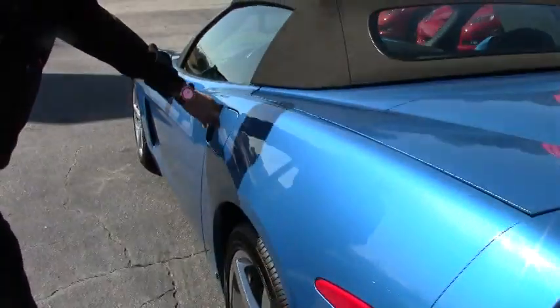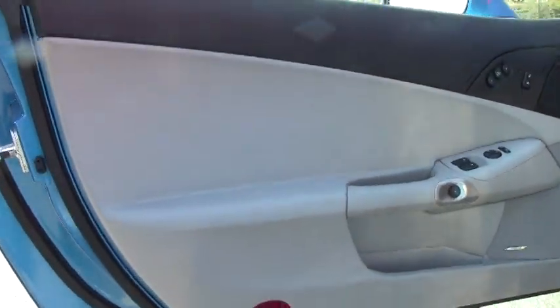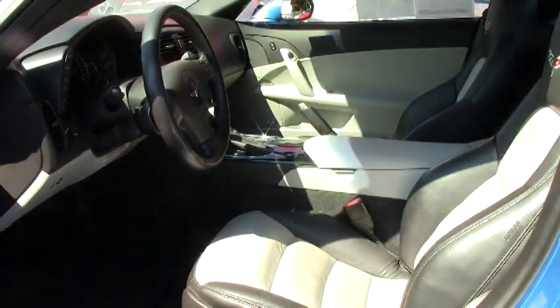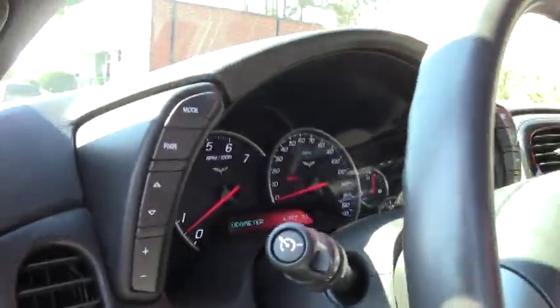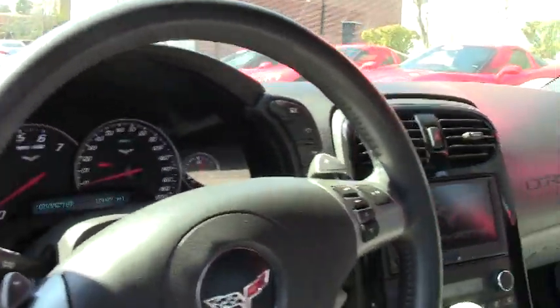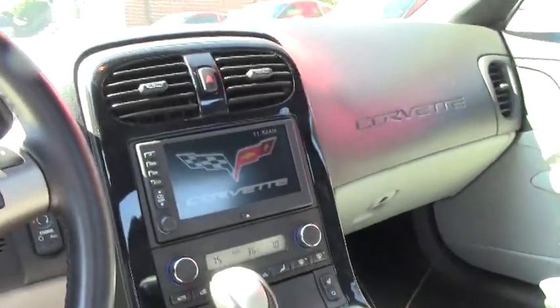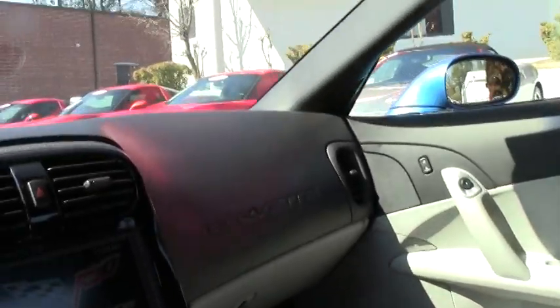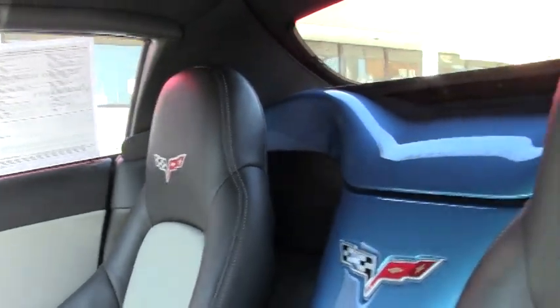Let's go ahead and take a look at the inside. Like I said, it has a rare two-tone interior — it's a beautiful color combination. This car is an automatic transmission with paddle shifters. It has navigation, heated seats, memory package — fully loaded. No wear and tear in the seats or anything like that. And it does have a power top.